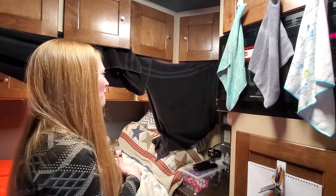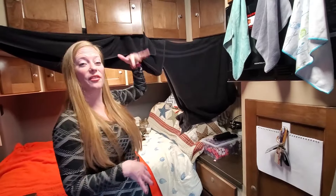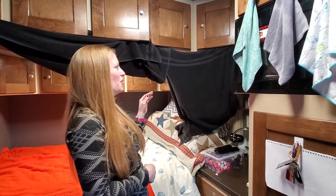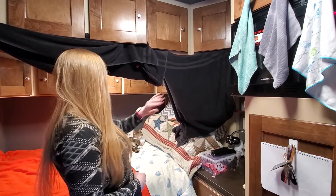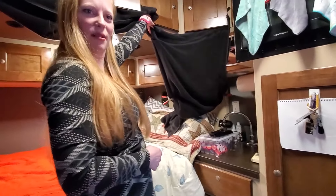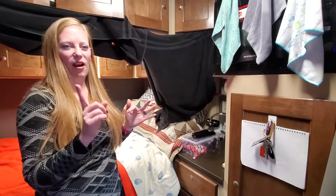It depends on how they make them. This is a double sleeper and they could make them differently - they're not all the same. On this one the corner ones are actually bigger. We have a lot of stuff for YouTube and down here in the bottom row of cupboards that's where we keep our pots and pans, cookware, and extra water jugs.